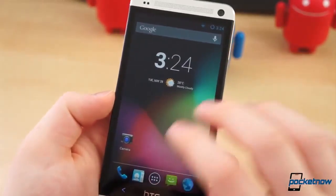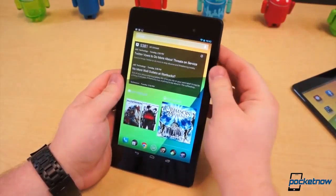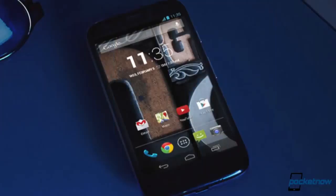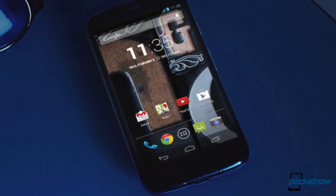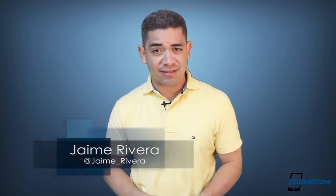HTC and Samsung Google Edition phones get Android 4.4 KitKat. Google's Nexus 7 deals got announced for those of you interested. And if you want a Moto G in the US, you've got a Moto G in the US. I'm Jaime Rivera, and I guess all I have to wait now is for that Google Edition ROM to reach my other Galaxy S4. This is Pocketnow Daily.